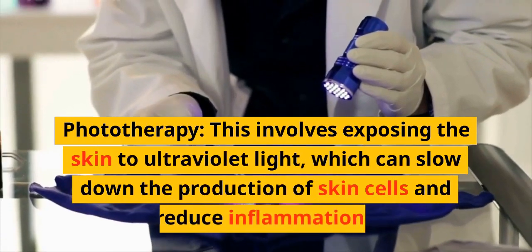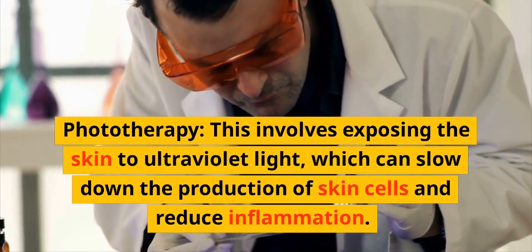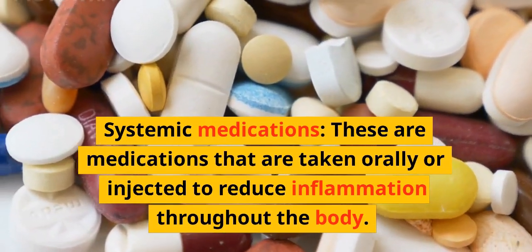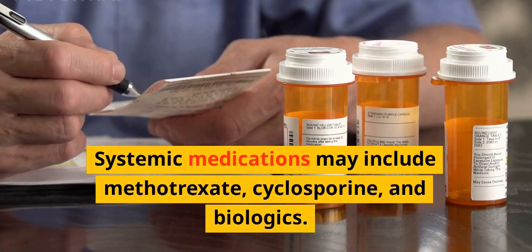Phototherapy involves exposing the skin to ultraviolet light, which can slow down the production of skin cells and reduce inflammation. Systemic medications are taken orally or injected to reduce inflammation throughout the body, and may include methotrexate, cyclosporine, and biologics.